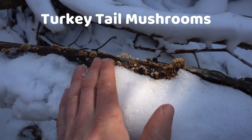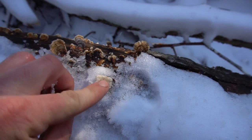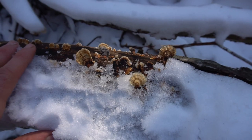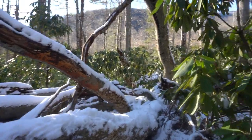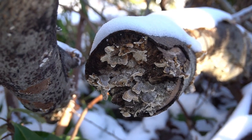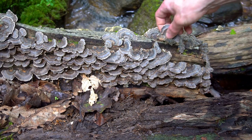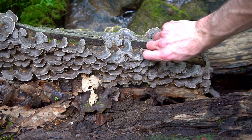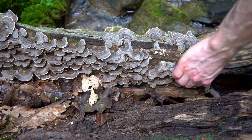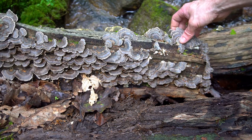The first mushroom I'm going to cover is turkey tail. Turkey tail is a colorful, inedible but medicinal mushroom. This mushroom is renowned for its immune-boosting properties and is often found growing on the sides of trees, like this birch tree. Turkey tail grow year-round, but their peak freshness is in the late summer and early fall. You can still find some viable specimens into the wintertime and the spring, though you have to look a little harder.